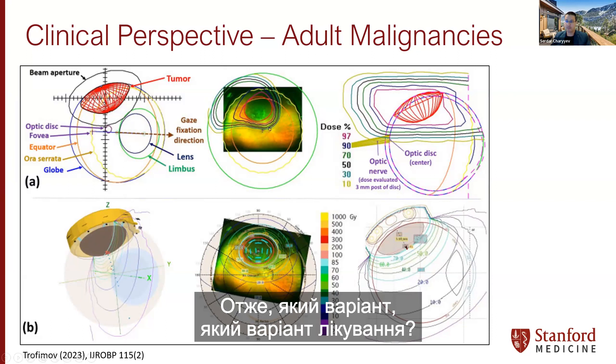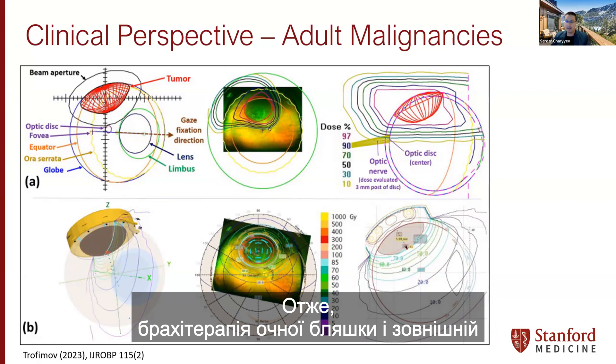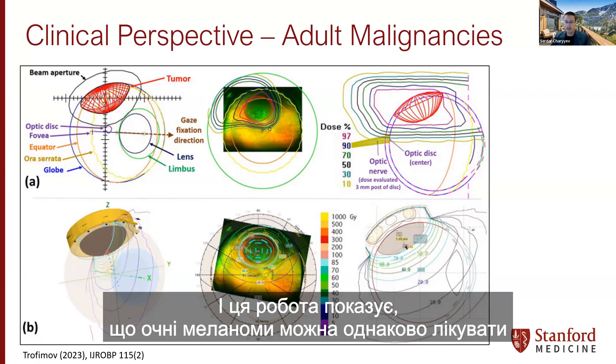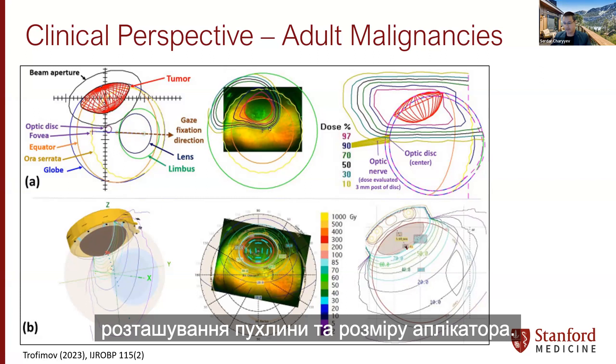What are the treatment options for ocular melanoma? Surgical enucleation — removal of the eye — should be avoided if possible. Other options are eye plaque brachytherapy and external beam with photons or protons. This work shows that ocular melanomas can be equally treated with either protons or eye plaque brachytherapy, and the preference will depend on availability, expertise, location of the tumor, and applicator size.